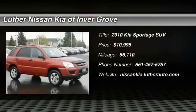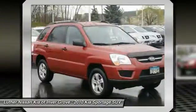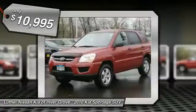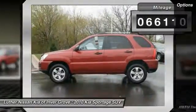Come test drive the 2010 Sportage. With its sleek and stylish exterior and its roomy, feature-laden interior, the Sportage both looks good and performs well on the road, and is priced below $15,000. This vehicle has less than 70,000 miles. Here are some of this vehicle's great options.